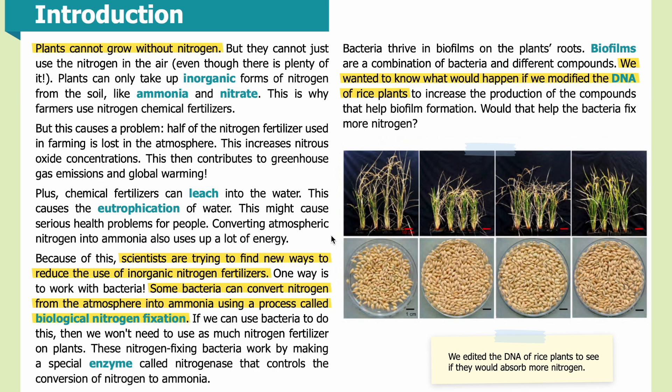Converting atmospheric nitrogen into ammonia also uses up a lot of energy. Because of this, scientists are trying to find new ways to reduce the use of inorganic nitrogen fertilizers. One way is to work with bacteria. Some bacteria can convert nitrogen from the atmosphere into ammonia using a process called biological nitrogen fixation. If we can use bacteria to do this, then we won't need to use as much nitrogen fertilizer on plants.